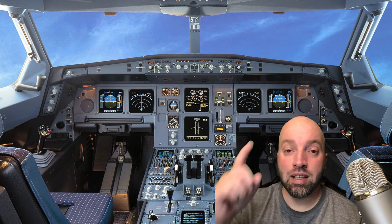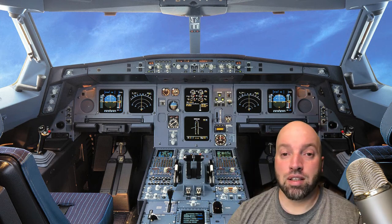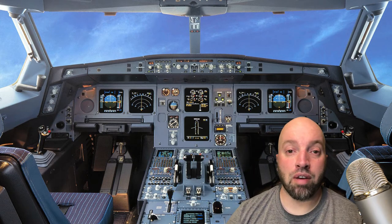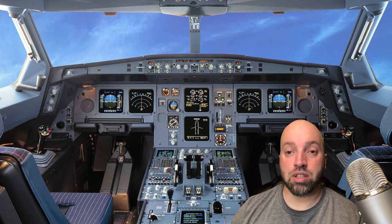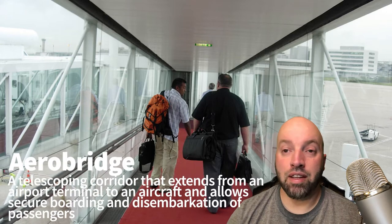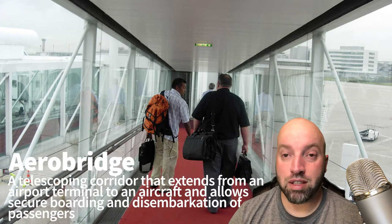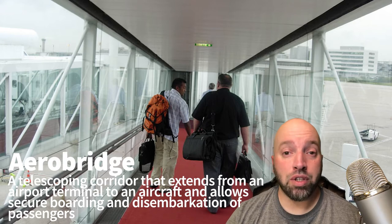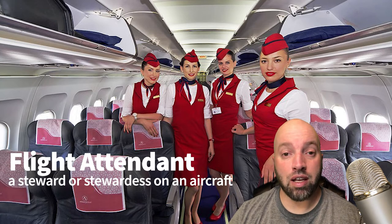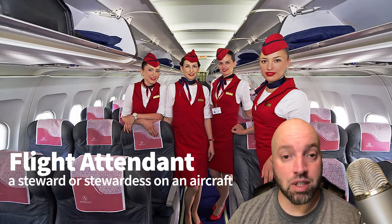With that being said, let's get right into this. On my last video we left off at the gate. After you go through the gate, you walk on what is called an aero bridge — basically a walkway from your gate into the plane. Once you get off the aero bridge, the first person you see is the flight attendant, who greets you, takes your ticket, and directs you to your proper seat.